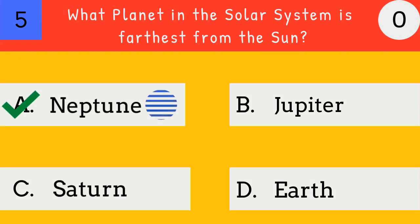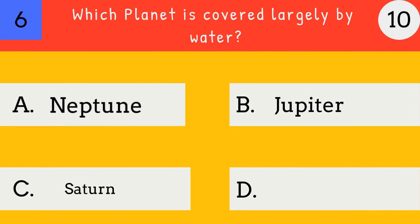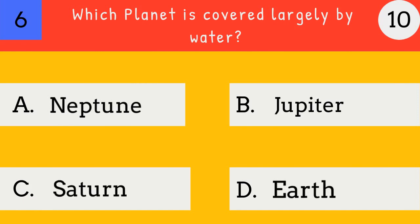Neptune. Neptune is farthest from the sun in the solar system. Which planet is covered largely by water? Neptune, Jupiter, Saturn, Earth.